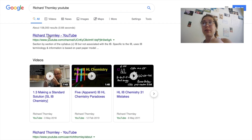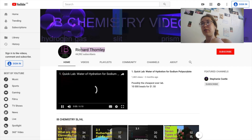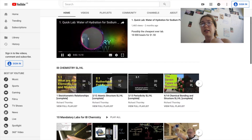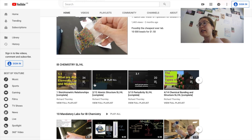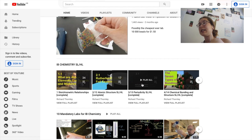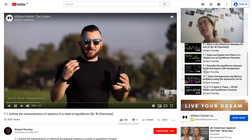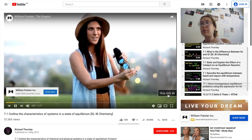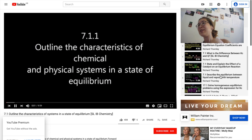For chemistry, a site recommended by my chemistry teacher was the YouTube channel of Richard Thornley. He's got really helpful playlists where he's organised the content into the different chapters for the IB, separated into higher and standard level content. Most of his videos are pretty short, and he has a good feature where he gets you to pause and do practice questions. His videos are also quite funny, which is always a bonus.